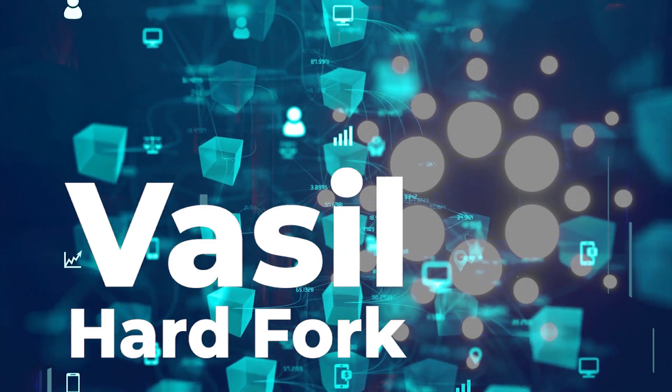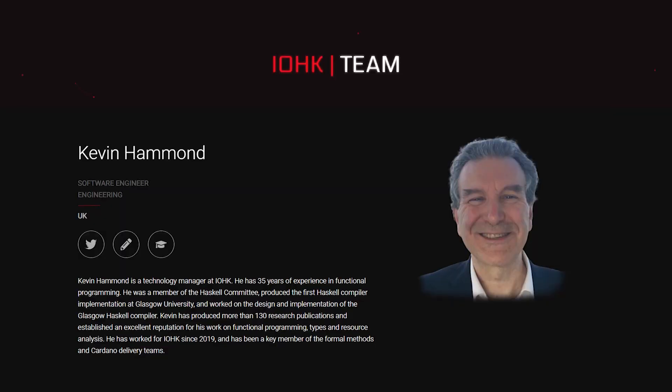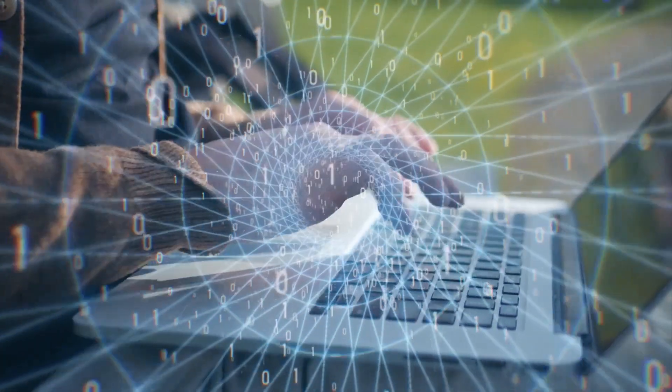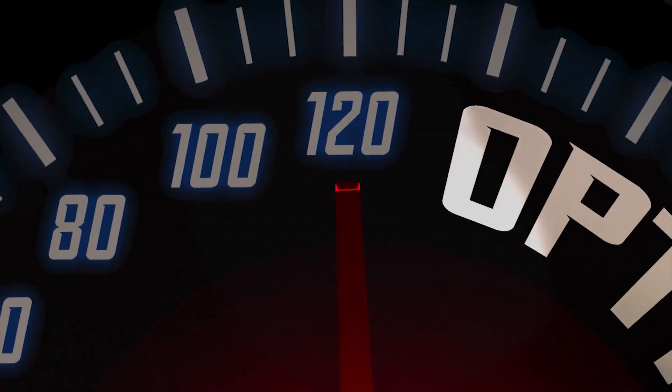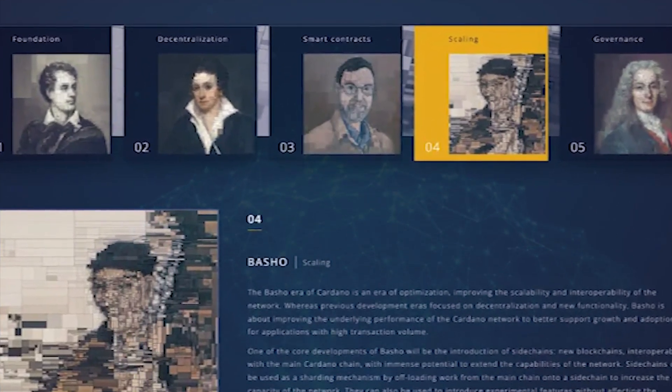Reports show that Cardano's long-anticipated Vassal Hard Fork has been postponed for the second time, with the new date remaining unknown. However, the technical manager of Input Output Global stated that project developers are still testing and fixing to make sure everything is in place for the upgrade to go live. The Vassal Hard Fork is designed to increase network scalability and falls under the Basho era on Cardano's roadmap.